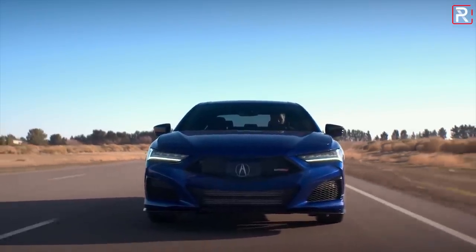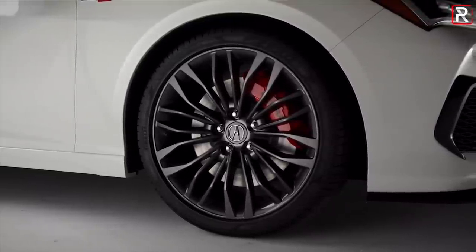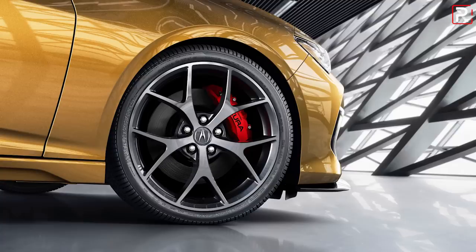The Type S will also offer two different wheel designs: a split 10-spoke design with a gray finish, which is the standard wheel. Or you can upgrade to a summer performance tire wrapped in an optional lightweight wheel inspired by the wide-spoke design on the NSX supercar, which may be my new favorite wheel on an Acura product.